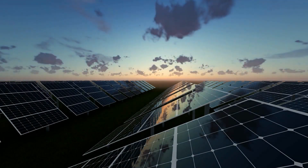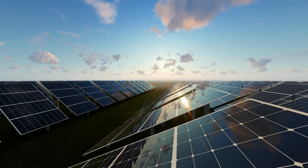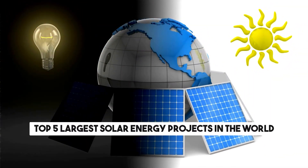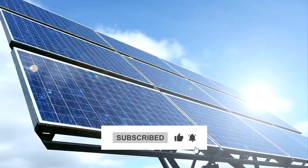In a world where renewable energy is becoming increasingly important, one source shines brighter than the rest. Welcome to our journey through the top five largest solar energy projects in the world. If you are new here, please consider subscribing for captivating insights into renewable energy projects worldwide.